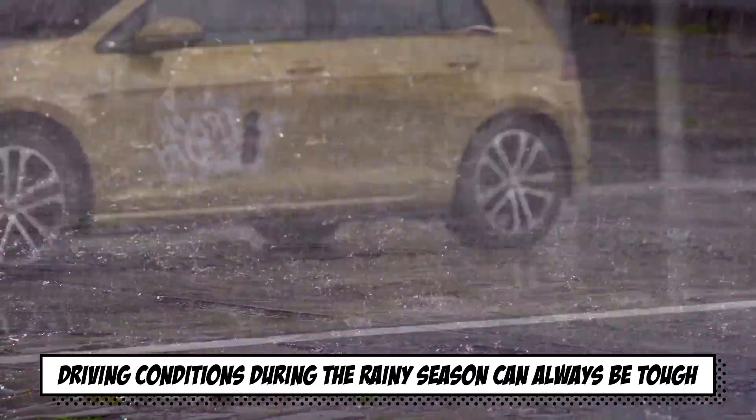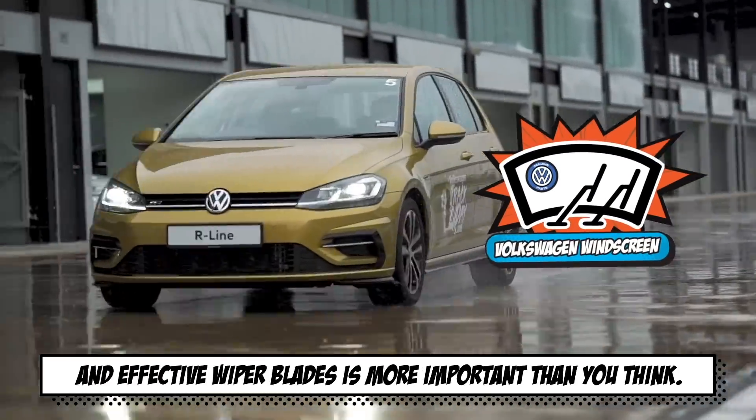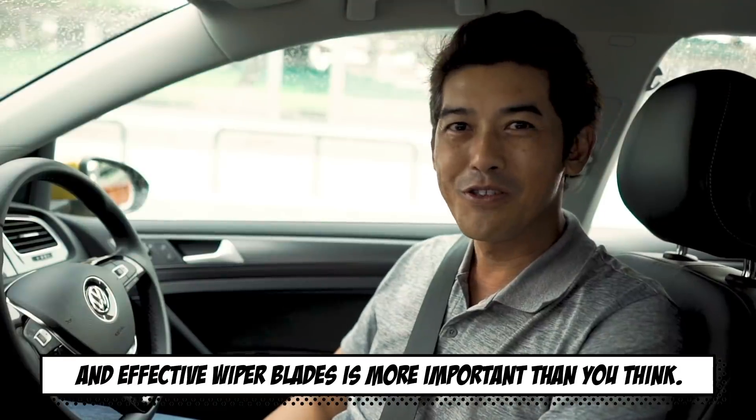Driving conditions during the rainy season can always be tough. Having clear vision through your windscreen and effective wiper blades is more important than you think.